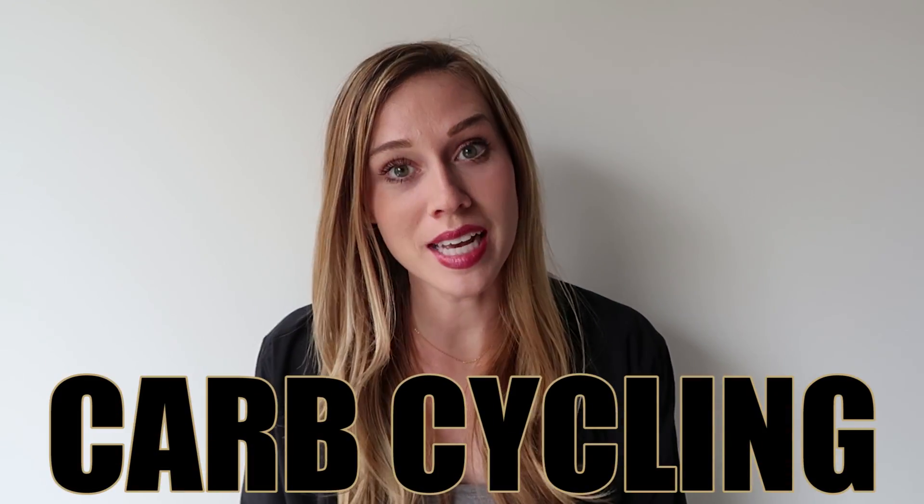Hey guys, it's Kelsey from hiitburn.com and welcome to our video today. Today we're going to be talking a little bit about carb cycling. Carb cycling is the nutrition approach that we choose to follow here at HIITBURN, and it's something that we really recommend for a lot of people. The way that we teach it is very flexible, so you can maintain it as a lifestyle.